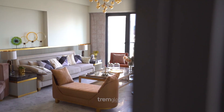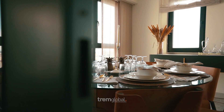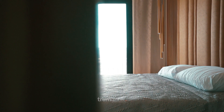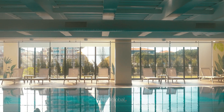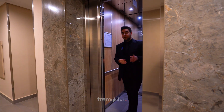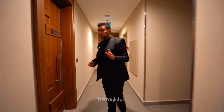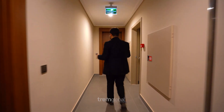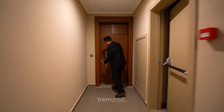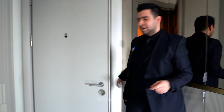Now let's go see the apartment. We are on the floor that our apartment is located on. I want to show you all the beautiful things inside — let's go see for ourselves and check the apartment.